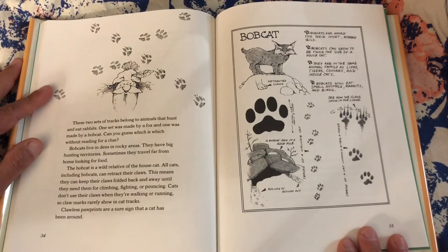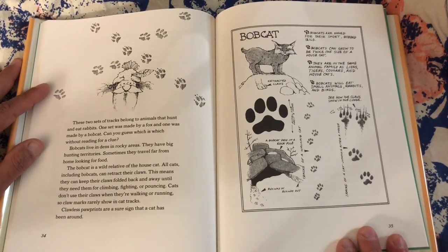These two sets of tracks belong to animals that hunt and eat rabbits. One set was made by a fox and one was made by a bobcat. Bobcats live in dens and rocky areas — they have big hunting territories. The bobcat is a wild relative of the house cat. All cats, including bobcats, can retract their claws. This means they can keep their claws folded back away until they need them for climbing, fighting, or pouncing. Cats don't use their claws when walking or running, so claw marks rarely show in cat tracks. Clawless paw prints are a sure sign that a cat has been around.